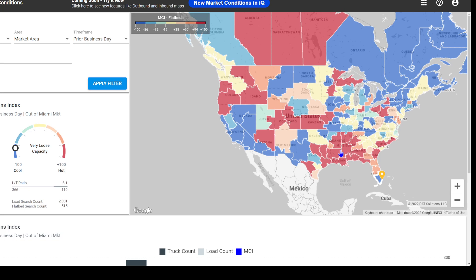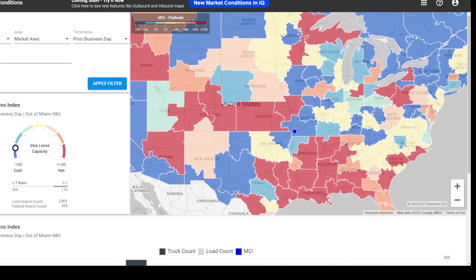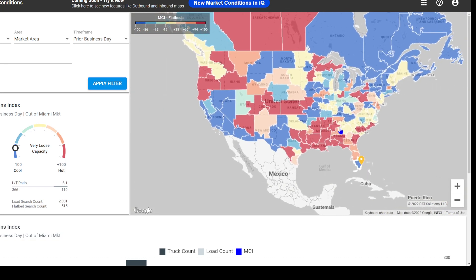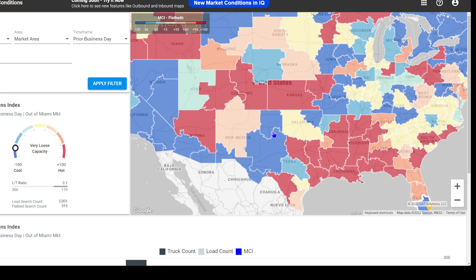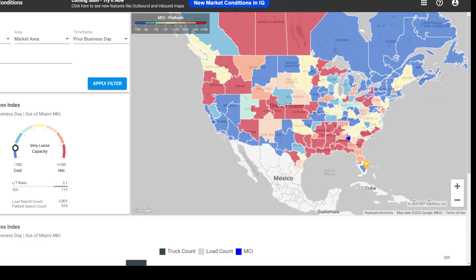Again, we're looking at the truck count versus the load count — we're not looking at price range. As mentioned in other videos, we have a drop on rate. So even though if you see red here, that means it's easier for you to get a load, it doesn't mean they're going to pay you what you're supposed to be getting paid to be profitable. That's about it — this is how it's looking right now. See you guys in the next one.